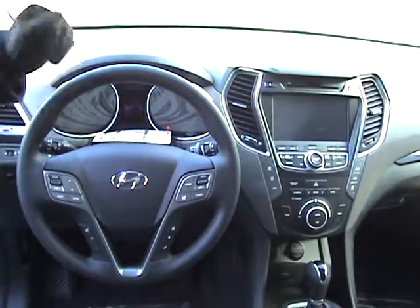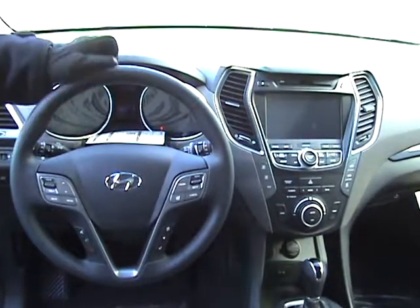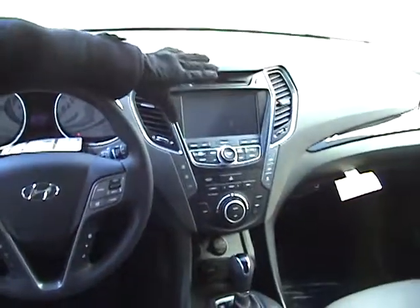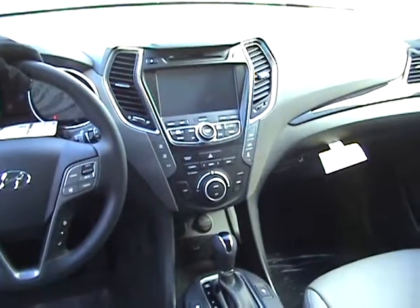I'll actually even help you pair that Bluetooth before you leave the lot. Triptometer button to go through your 4.3 inch LCD display right here. You've got a 7 inch navigation screen on this model — that's also your touch screen radio and your back up camera as well.